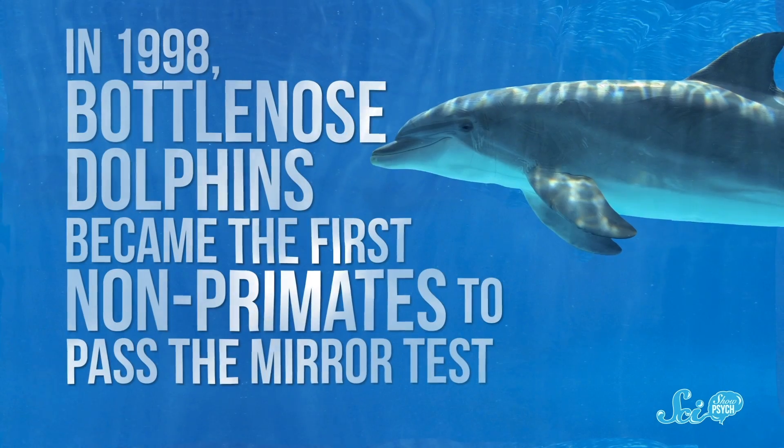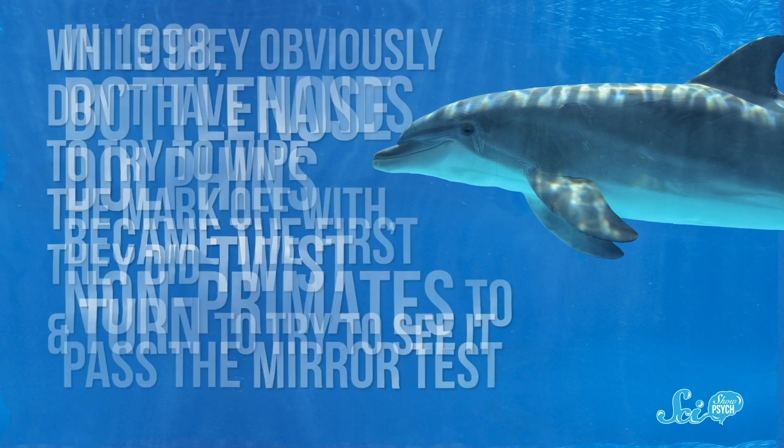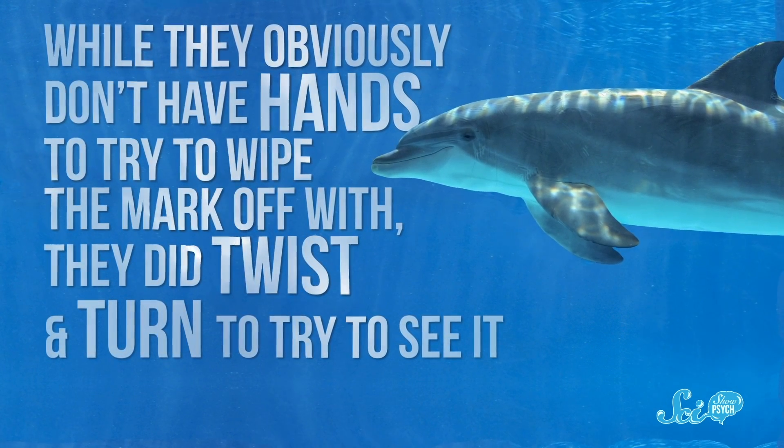But then other species started to pass the test. In 1998, bottlenose dolphins became the first non-primates to pass the mirror test. While they obviously don't have hands to try to wipe the mark off with, they did twist and turn and try to see it. Then orcas passed too. And in 2006, an Asian elephant named Happy passed the test, although her companions Maxine and Patty failed. Still, you might say elephants and dolphins are animals we all kind of expect to be pretty smart, so those results aren't necessarily surprising.